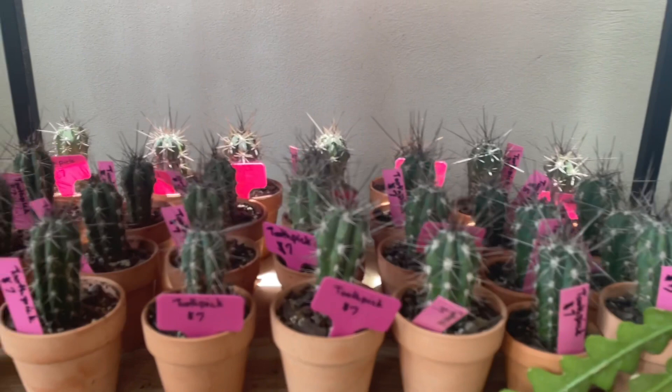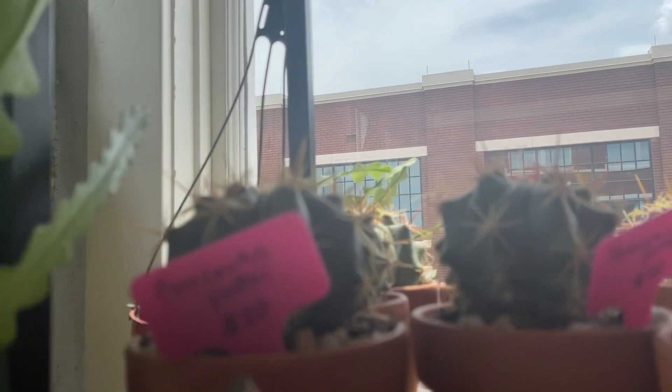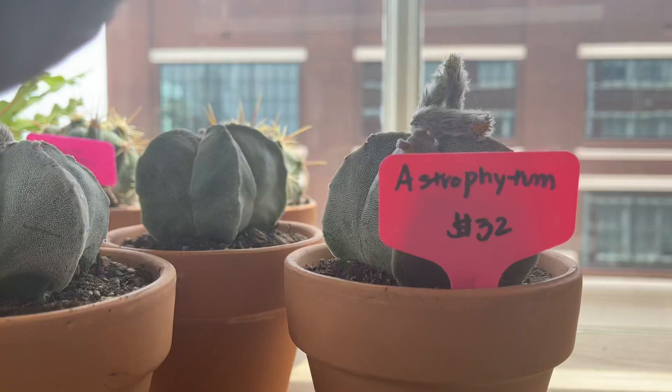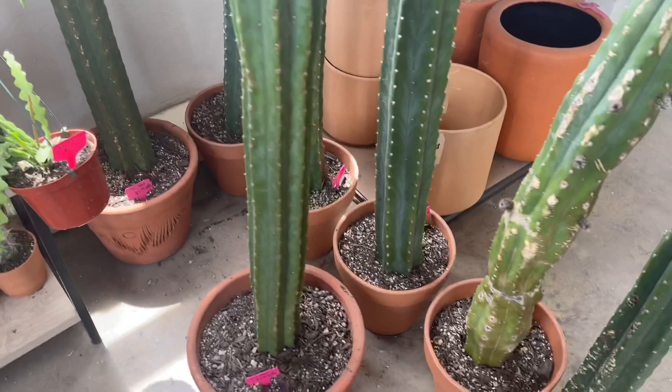Some smaller cactus for $7 — all these are $7. Some astrophytums, some have flowered recently. Calling this toothpick cactus for $7, or feral cactus for $20. Astros are $32, Peruvian up there for $25, which is not bad because you get the pot and everything, and it's in bud — has four buds on it.